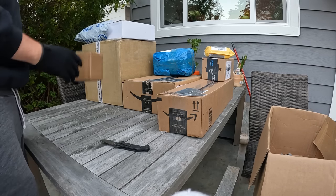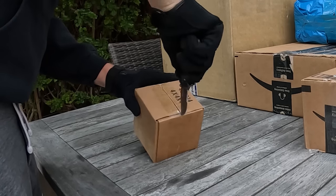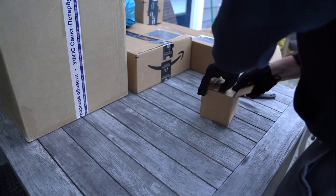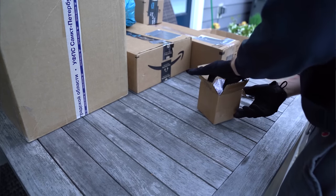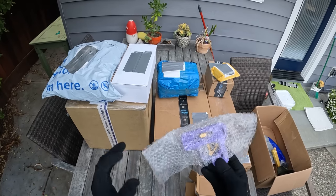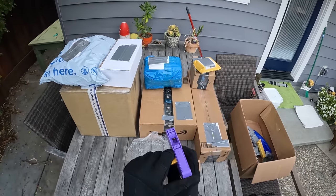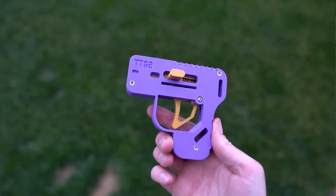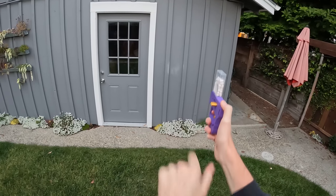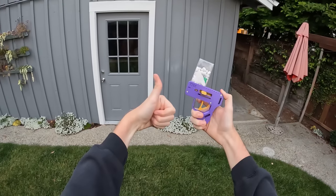Let's go with this little cube package - very satisfying to open. This is actually a Tic Tac shooter. You load a box of Tic Tacs in the top like so, then cock it back - it's spring loaded - and you can actually shoot the Tic Tacs out the end. Pretty cool.